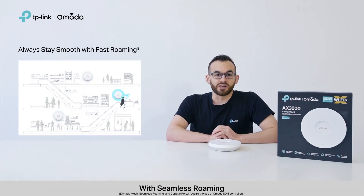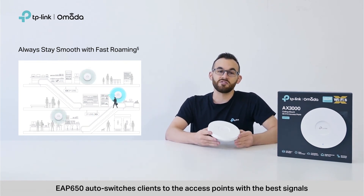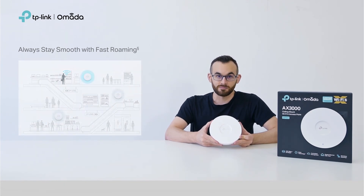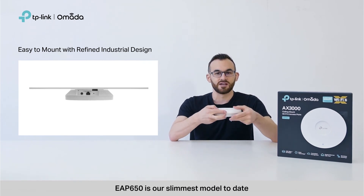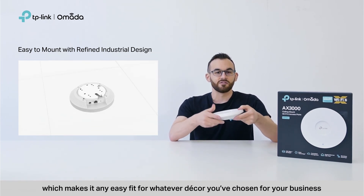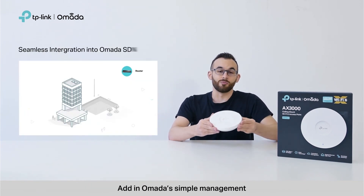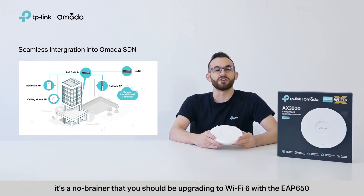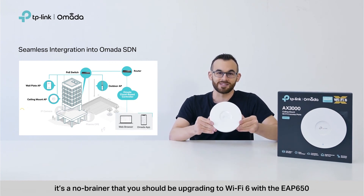With seamless roaming, users can experience uninterrupted streaming, especially while they're walking between access points. EAP650 auto-switches clients to the access points with the best signals. EAP650 is also our slimmest model to date, which makes it an easy fit for whatever decor you've chosen for your business. Adding Omada's simple management, customization, and free cloud services, it's a no-brainer that you should be upgrading to Wi-Fi 6 with the EAP650.